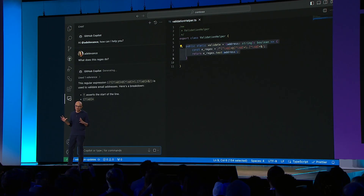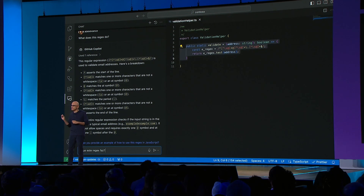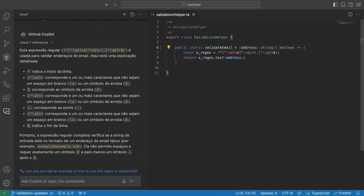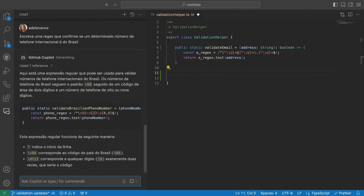With GitHub Copilot, we are empowering every developer on the planet to access programming languages and programming knowledge in their own native language. Think about that — any person can start programming, whether it's in Hindi or Brazilian Portuguese, and bring back the joy of coding in their native language.